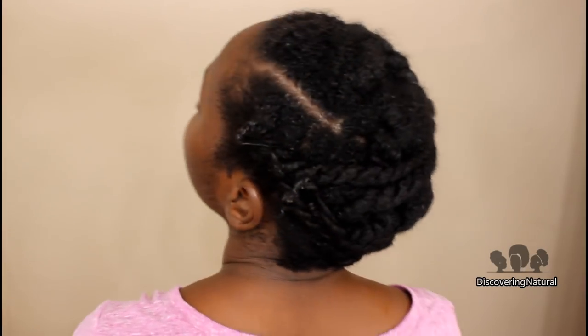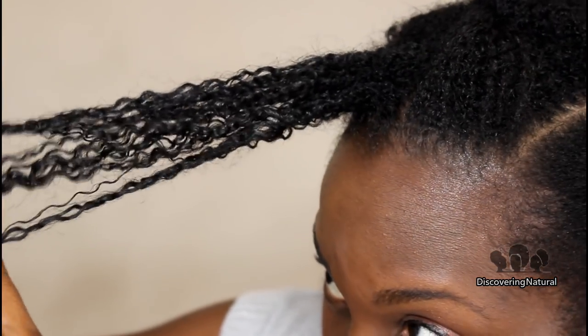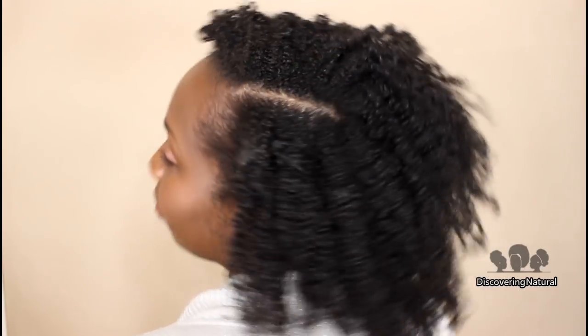I go to sleep and the next day I unravel my hair. As you can see, there's almost no frizz at all — my hair looks really luxurious and healthy. It really does feel great.